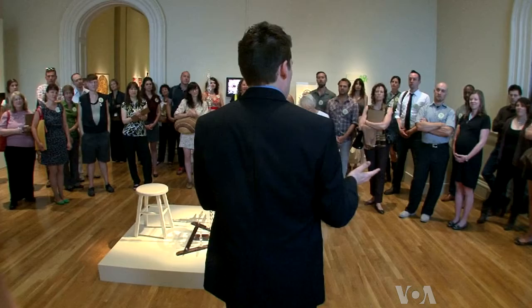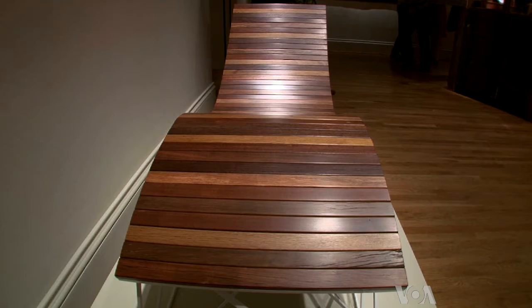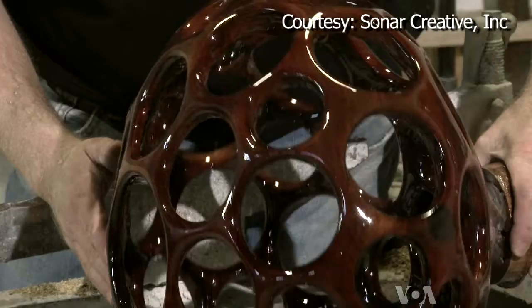Nicholas Bell curated the exhibit to celebrate the Renwick's 40th anniversary. He says instead of looking at the gallery's past, he wanted to look to the future. The number one criteria, besides age, was that things be good. You look for those things that pop out at you, that really grab you, and that give you a gut reaction. When I was looking at what was happening in wood art, I first went to Matt Malthrop, because he is just as good as his father and his grandfather.